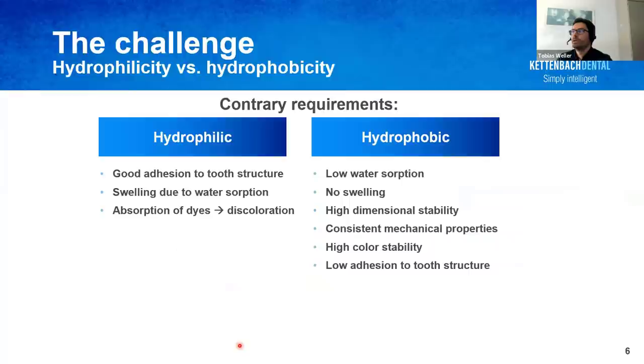I'd like to briefly explain the challenges in developing an easy-to-use adhesive cement suitable for both cementation and core buildup. First, for good adhesion you need a certain hydrophilicity. You might know the old adhesion techniques — etching, priming and bonding — where you gradually change the tooth surface from hydrophilic to hydrophobic across many bonding steps and bottles. You need hydrophilicity for adhesion to tooth structure, but at the same time you want your composite material to be very hydrophobic to prevent water sorption, discoloration, swelling, and unstable restoration.